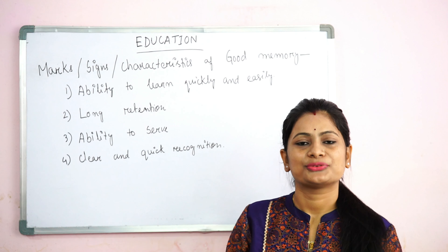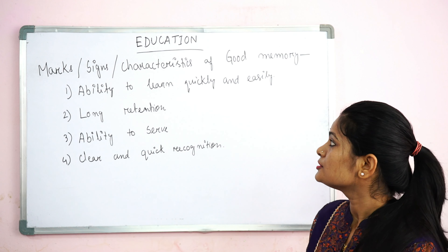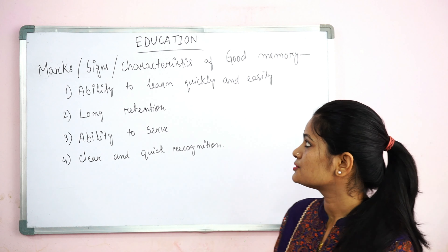If someone's memory is good, we will know how to identify it. There are some conditions here — there are 4 points by which we can tell whose memory is good.